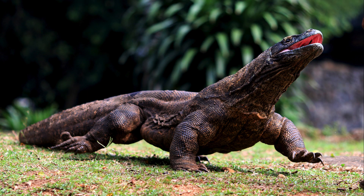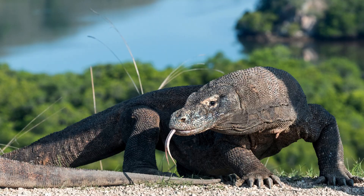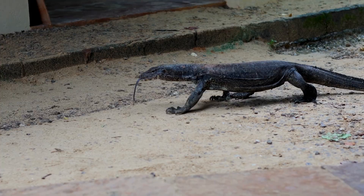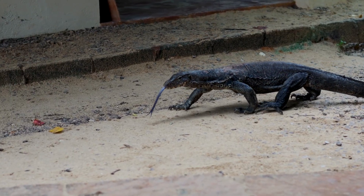Research has shown that their venom may hold medical potential for treating high blood pressure and strokes. While most monitors avoid people, water monitors often live near human settlements, scavenging on garbage.